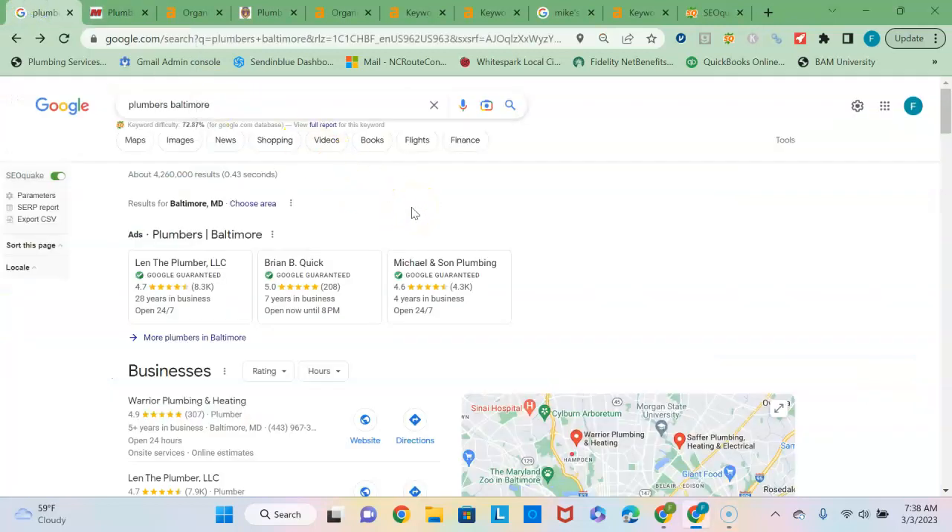I see you service the Baltimore area, so I did a quick search on plumbers in Baltimore, and this is the search results that comes up. Since 90% of the people never click past the first page, you're going to want to take up as much real estate on this first page as possible if you are looking to grow the business.